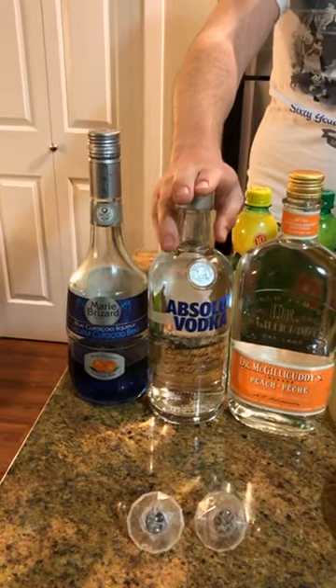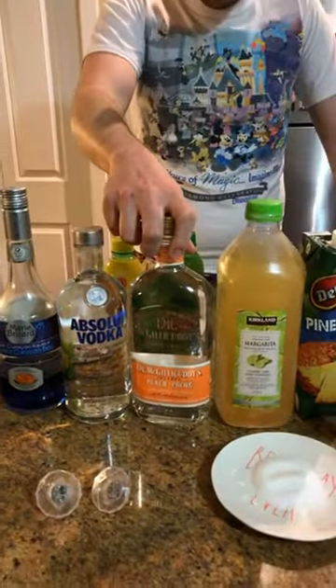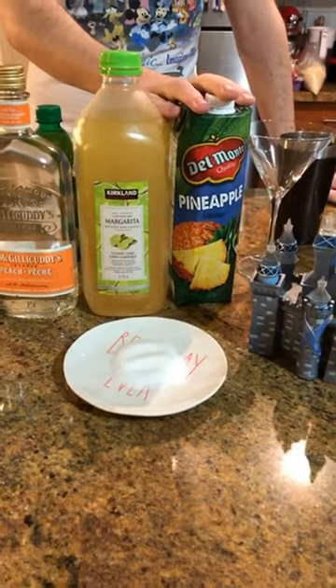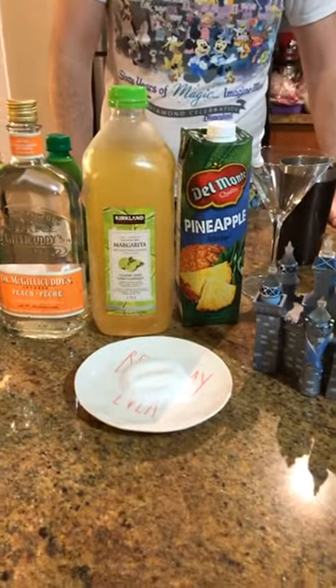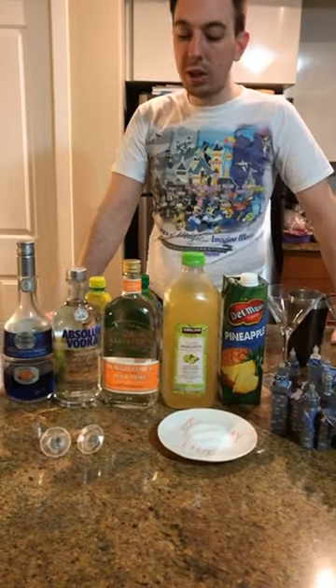Let's walk through the ingredients. We have our blue curacao. The recipe calls for citrus vodka but we bought regular vodka, so we'll add a dash of lemon and lime to make it citrusy. We have peach schnapps. The recipe calls for sweet and sour mix so tonight we'll use margarita mix, plus a little hint of pineapple juice. This was a cocktail Disneyland had for their 60th anniversary — it's basically a fruity drink. We also have diamond glow cubes to add.